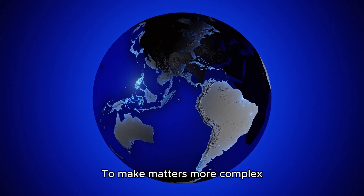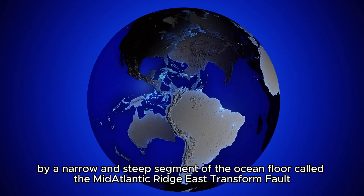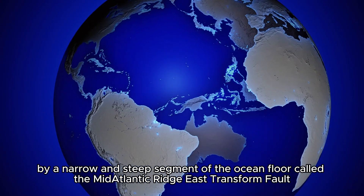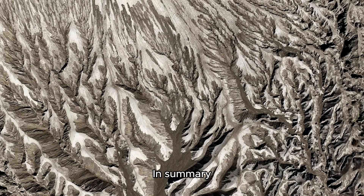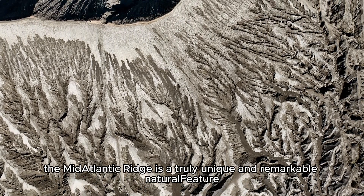To make matters more complex, these two distinct mountain ranges are connected by a narrow and steep segment of the ocean floor called the Mid-Atlantic Ridge's transform fault, where the tectonic plates from the Atlantic Ocean and the Pacific Ocean meet and interact.